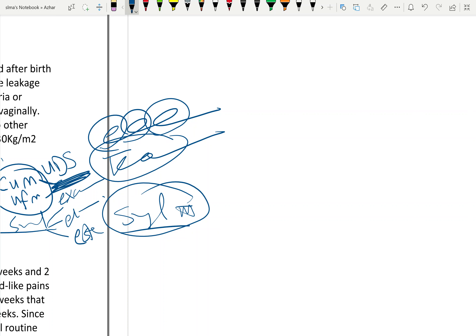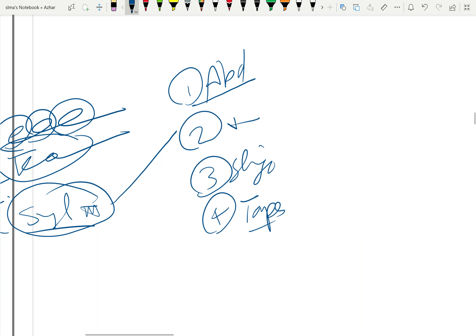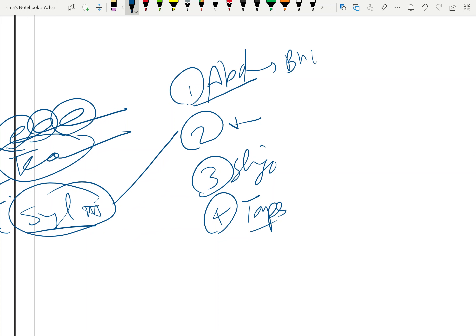What is the surgical treatment for stress incontinence? There are several options: number one, abdominal surgery — called Burch colposuspension at the Cooper's ligaments, which is the most famous operation.